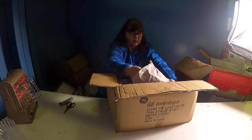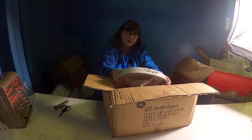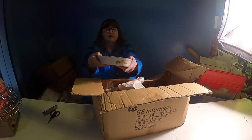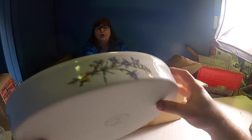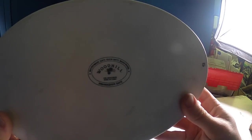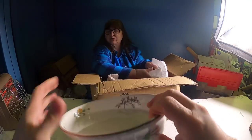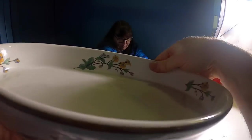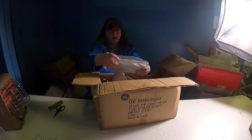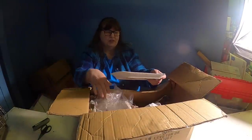Oh my god - wow - what is it? It says 'Wood Hill' and it's got flowers on the inside and the outside, and it's got gold. That is Wood Hill, this is beautiful! I'm so excited - those flowers are pretty, don't they look kind of like wildflowers? Oh and matches!